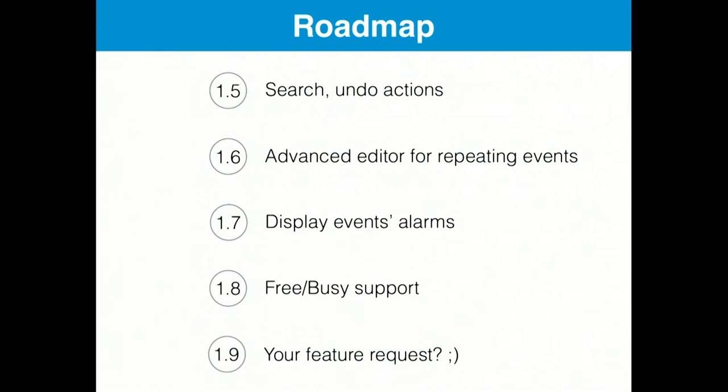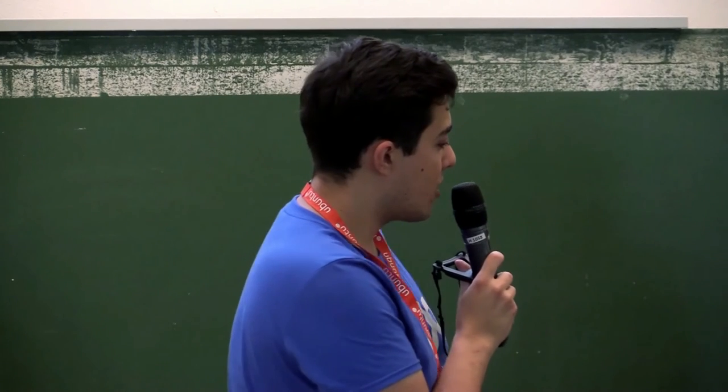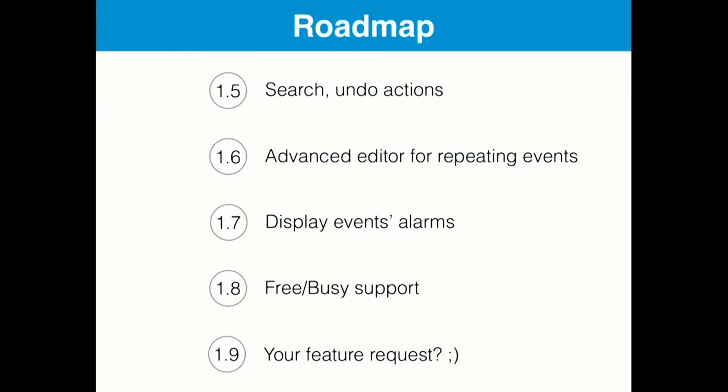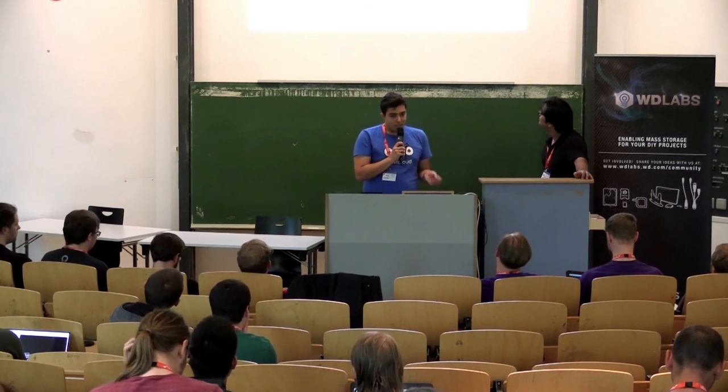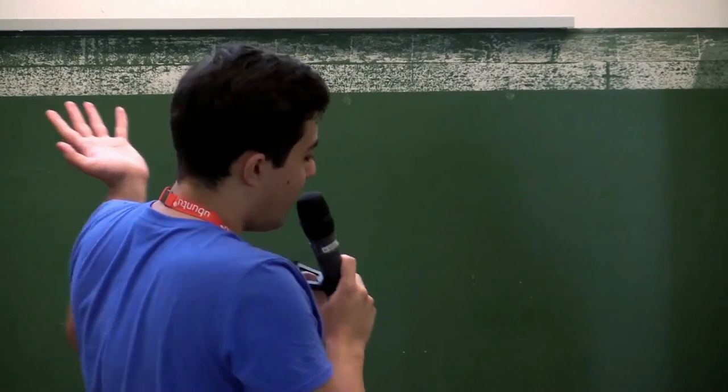Here's a quick roadmap of what's coming up. We try to release a new version every month. Next month we aim to implement search and undo actions. Afterwards we want an advanced editor for repeating events. In 1.7 we finally want to display event alarms so you get an alert when an event is coming up soon. In 1.8 we are planning free/busy support so when you schedule an event and invite attendees you can see when they are free. In 1.9 there are no bigger features yet, but you are very welcome to send us feature requests.